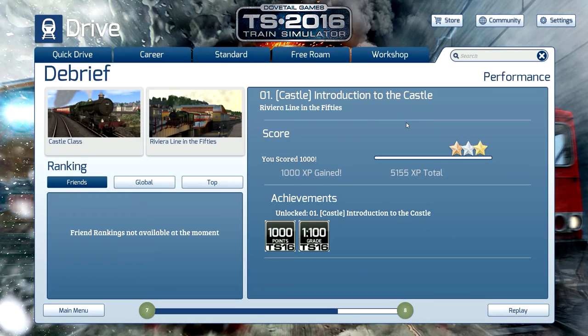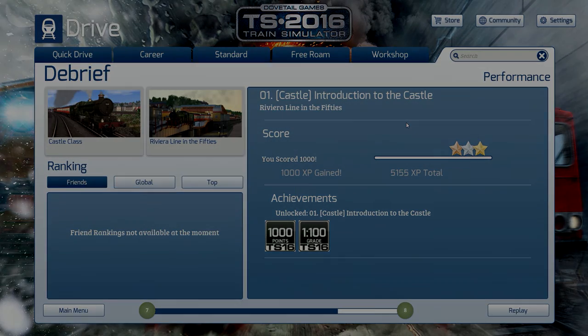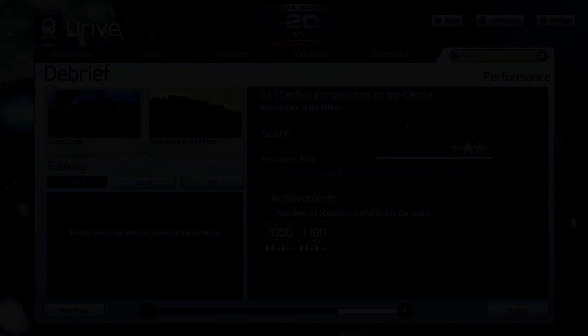And this was the scenario of the Riviera line in the 50s — an introduction to the Castle class. If you enjoyed this video, then leave me a like. And if you are new to my channel, subscribe for more. See you then, and happy train driving.